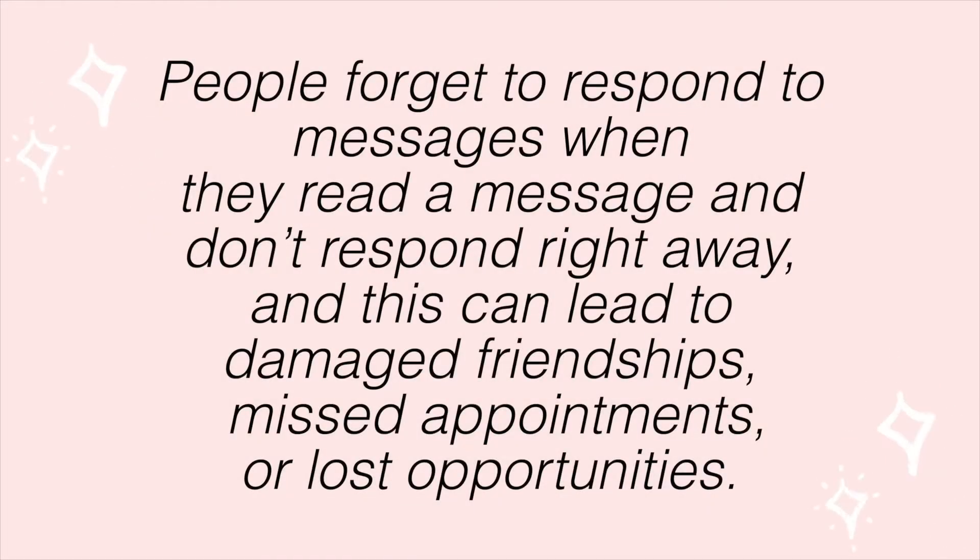After doing all of this research, I would arrive at the following problem statement: people forget to respond to messages when they read a message and don't respond right away, and this can lead to damaged friendships, missed appointments, or lost opportunities. As an iPhone product manager, I want to focus on the problem statement rather than the solution — marking messages as unread — because there might be better ways to solve it. Maybe there's a snooze feature, or a 'remind me later' option. There might be a quick solution engineers could build in one day that solves the problem even better.